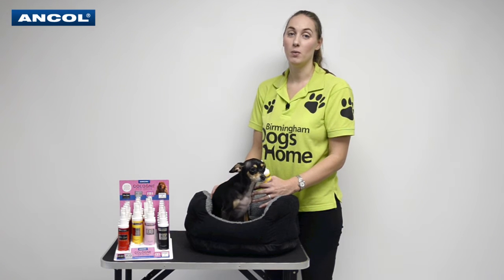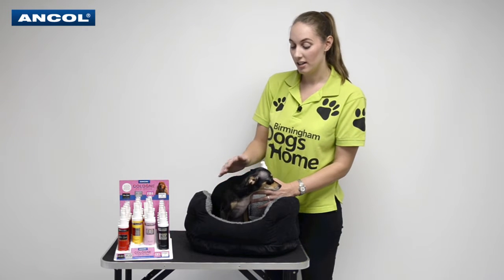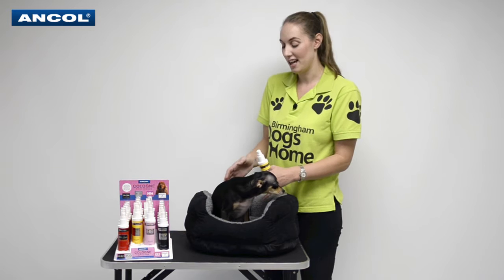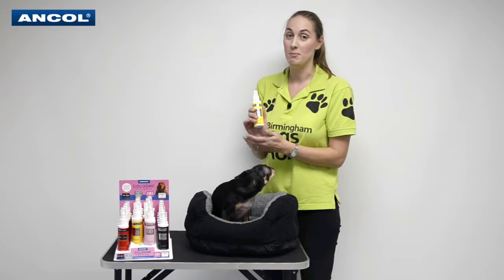Hi, I'm Rachel from Birmingham Dogs. I'm working with Ancol Products to show you about their cologne range. Here we've got Minnie Pym and she's going to hopefully try and show you just how nice it is. If only we had smelly vision — honestly, they are absolutely beautiful.